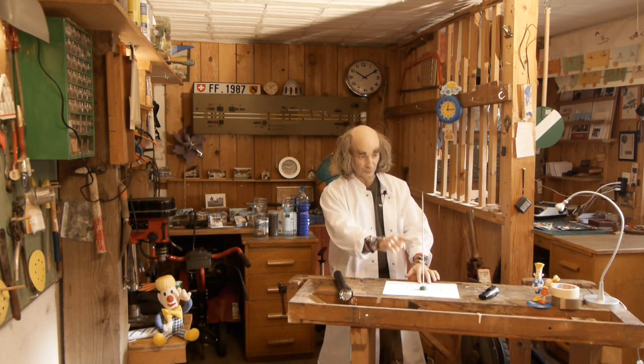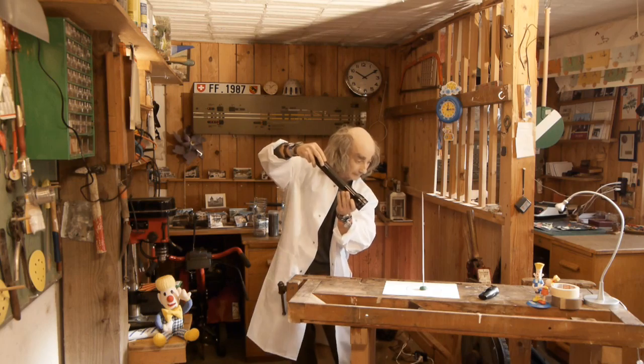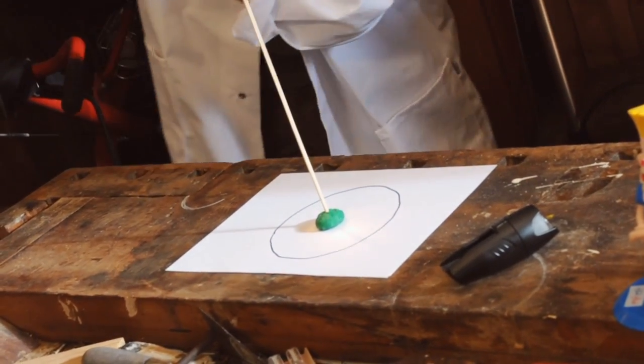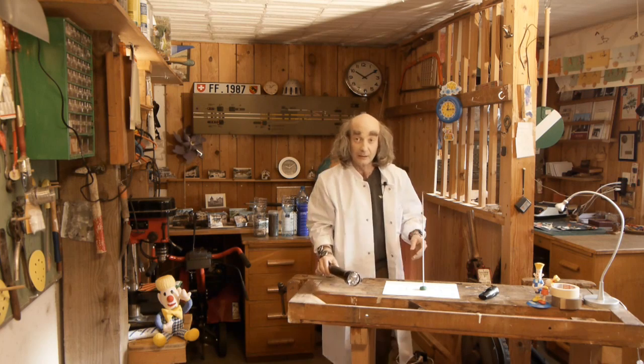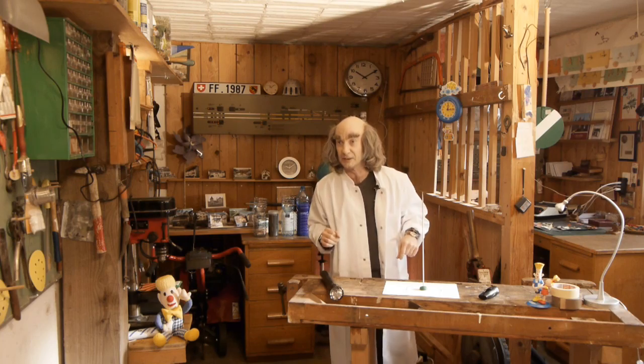Later, man invented the sundial. This round surface with a gnomon attached was supposed to record the Sun's movements. Look — you can see the shadow move!